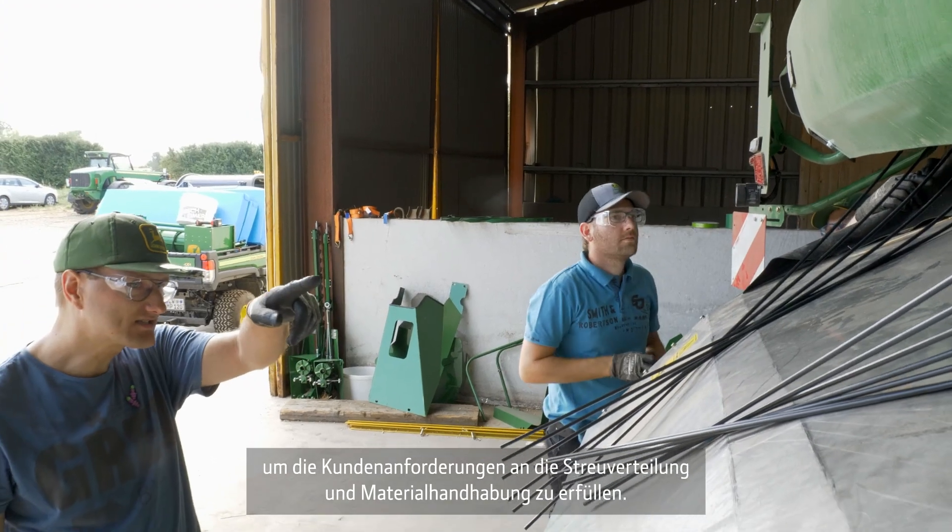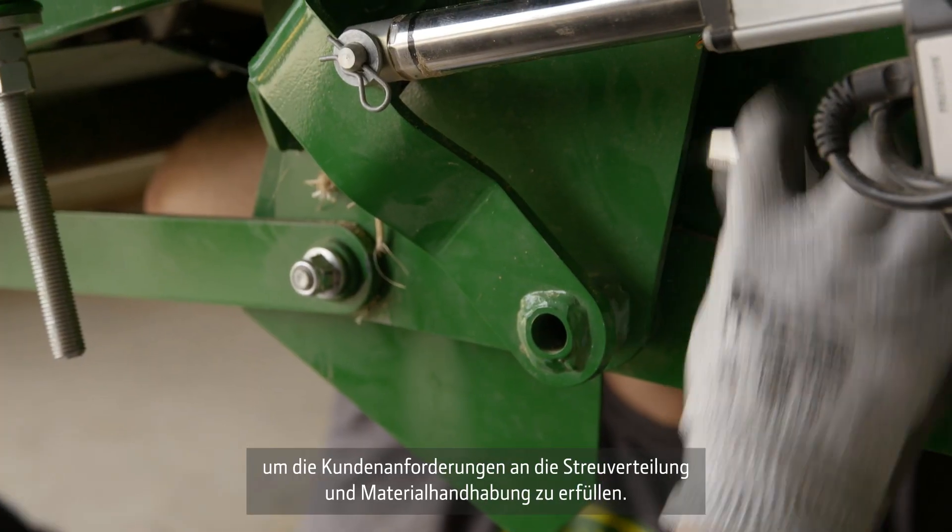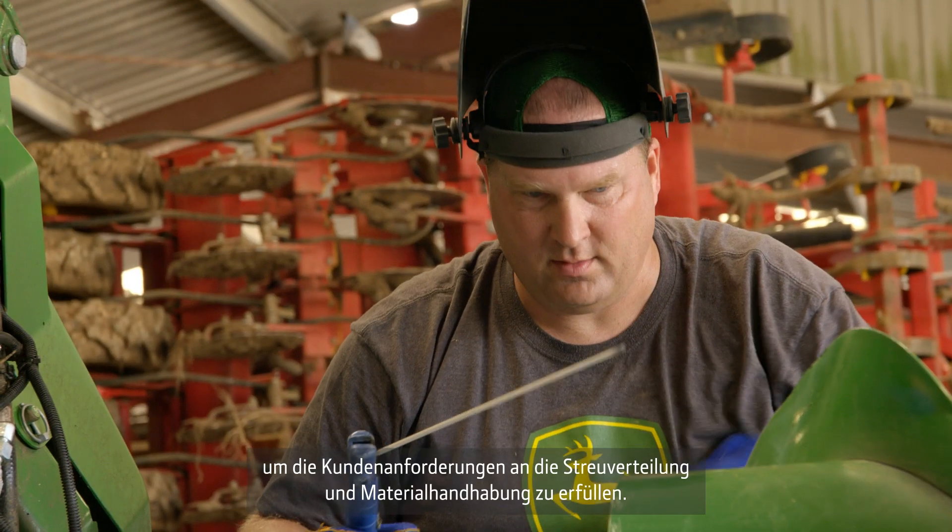We've learned a few things here in France on customer requirement for spread distribution and material handling in the machine. And so we're updating some of the parts to improve the performance of the machine.